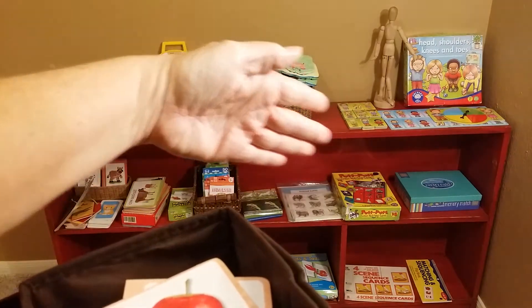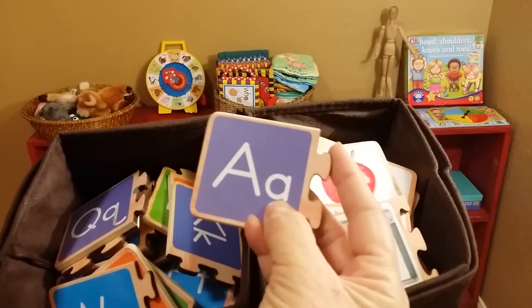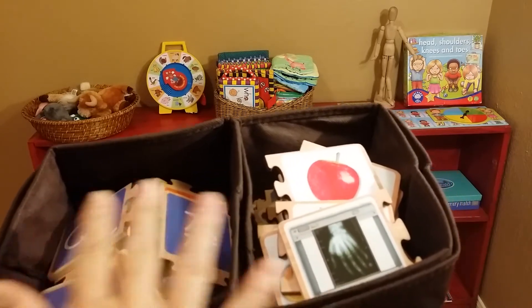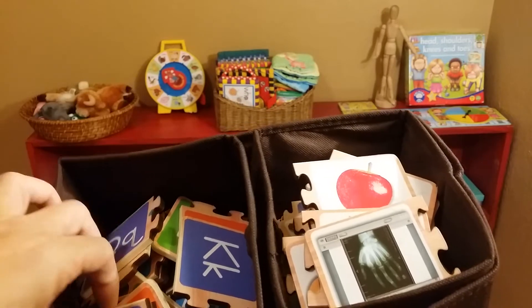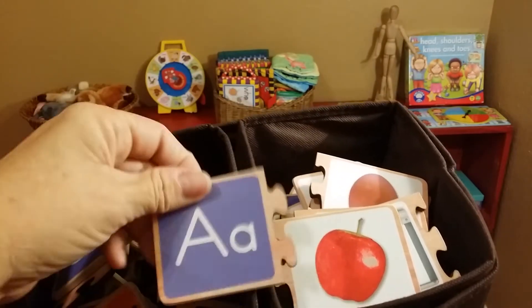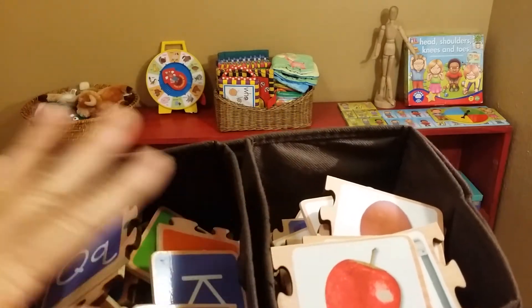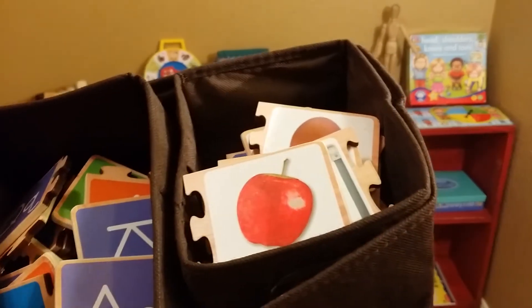The matching and sight word materials would be more for ages two, three, four, because they need to know at least the lowercase letters. In the Montessori method, you do not teach A to Z — you teach in letter groups of four or three, and the first group is M-A-P-T. This material is wood and sturdy. You match the picture to the sound — they need to know that's an apple, this is A, this is the symbol for A, and then they can match them together. You would only put out a group of four at a time, not the whole alphabet.